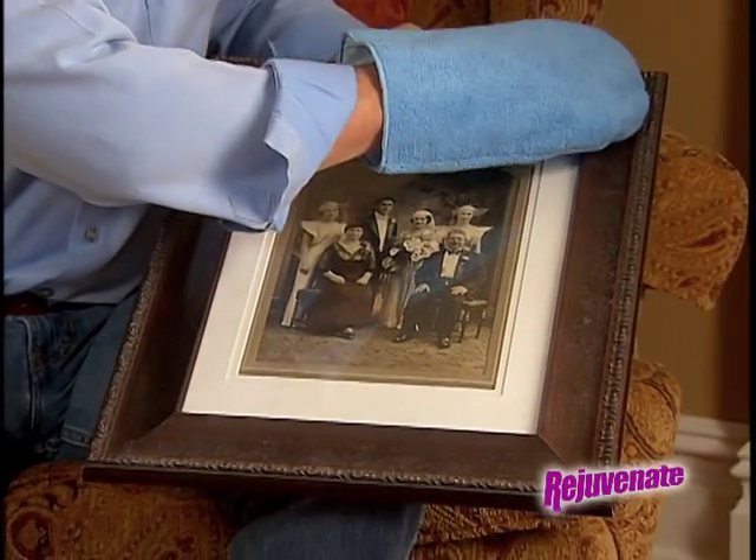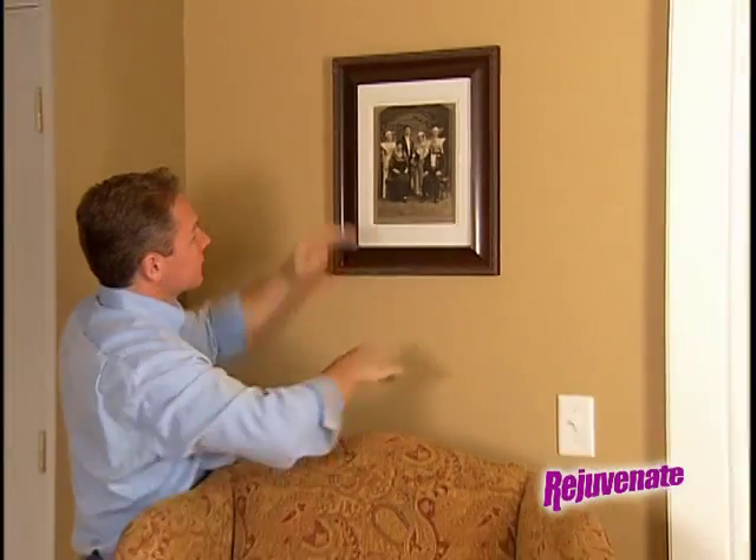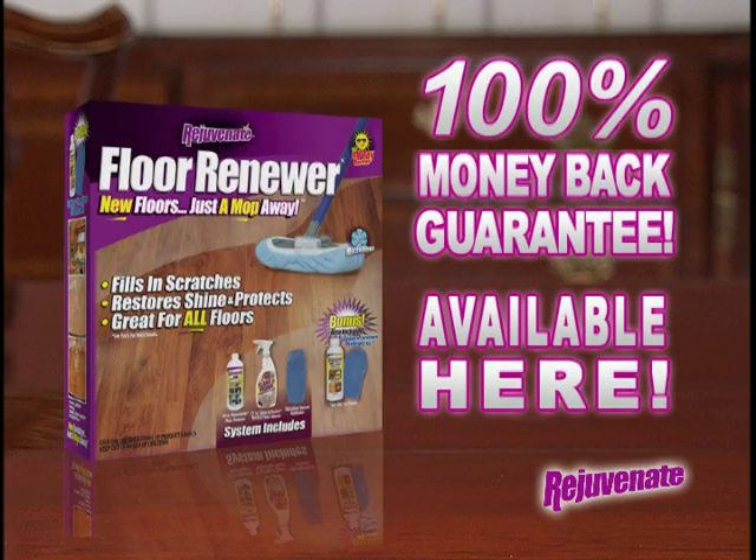Like this great old picture in a wooden frame — without Rejuvenate, this would have ended up on the curb instead of in my living room. Rejuvenate is 100% guaranteed or your money back. So before you replace your floors or furniture, try Rejuvenate. Available right here.